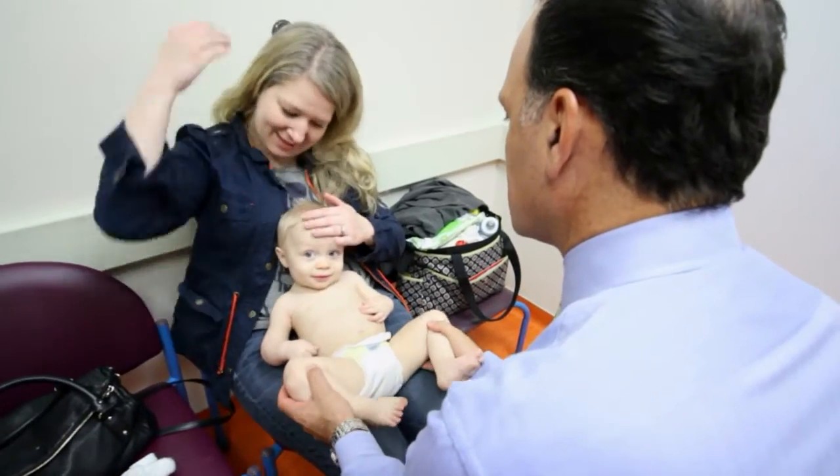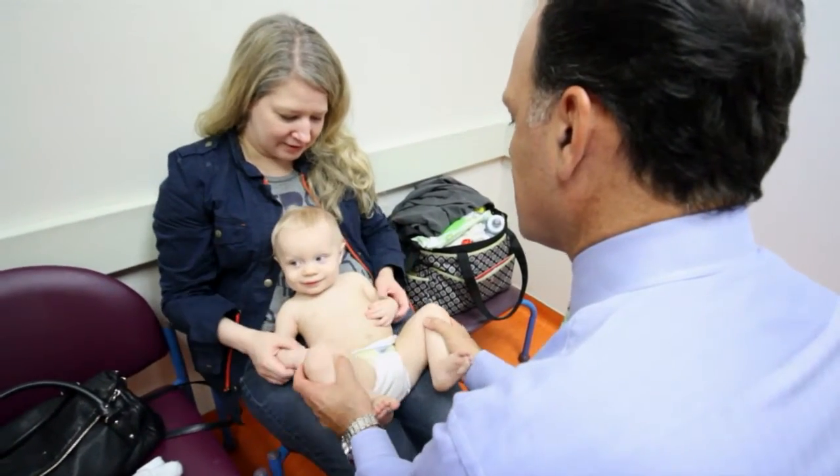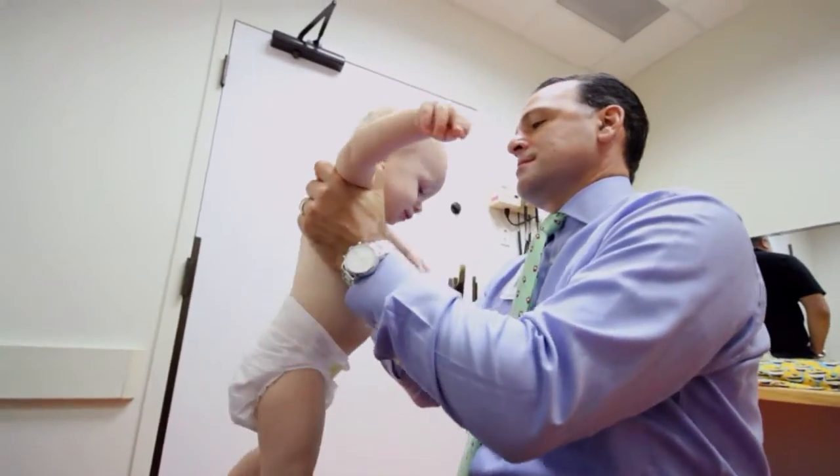Early onset scoliosis is a very interesting category of diseases because it's really much more than one specific disease. We use that term for all children age less than three. The primary difference with early onset scoliosis is that if this is not treated effectively or neglected, it actually becomes a source of morbidity and mortality.